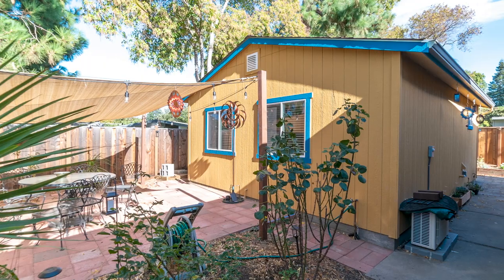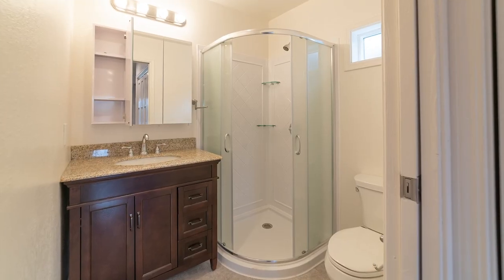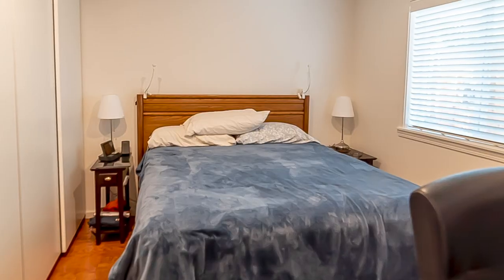Our mini cottage is a small backyard building designed for human habitation. It has a fully functioning bathroom and kitchen, climate control system, and space for sleeping and living. In the construction world, our mini cottage is known as an accessory dwelling unit, or ADU for short.